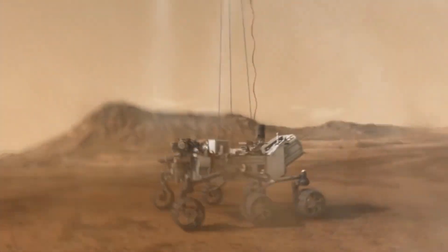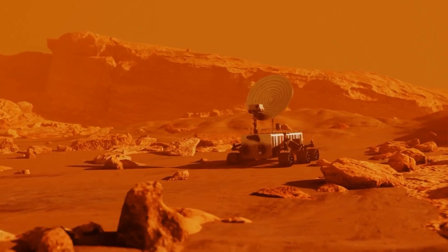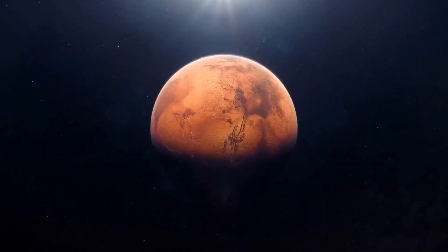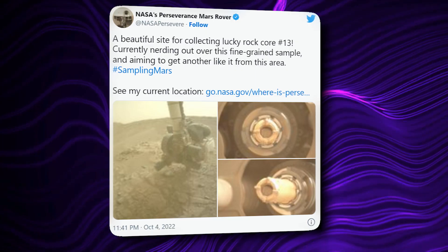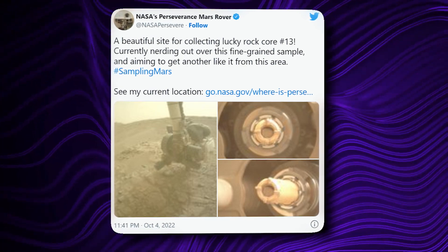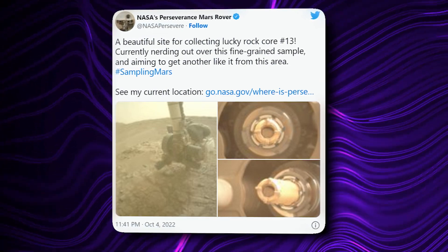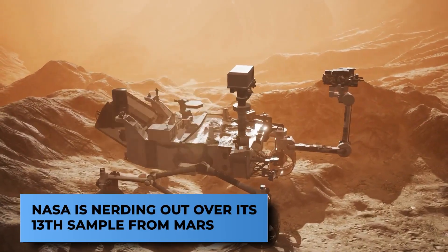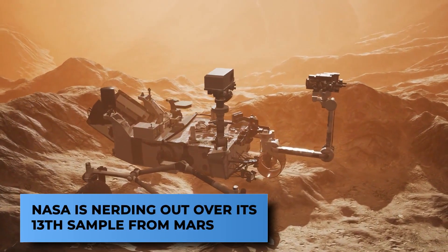He went on to say that it was truly incredible. In a post that also featured photos of the newly collected sample, JPL officials took to Twitter on Tuesday, October 4th, to express their excitement: 'A beautiful sight for collecting lucky rock core number 13. Currently nerding out over this fine-grained sample and aiming to get another like it from this area. Hashtag sampling Mars.' Moving on, NASA is nerding out over its 13th sample from Mars.